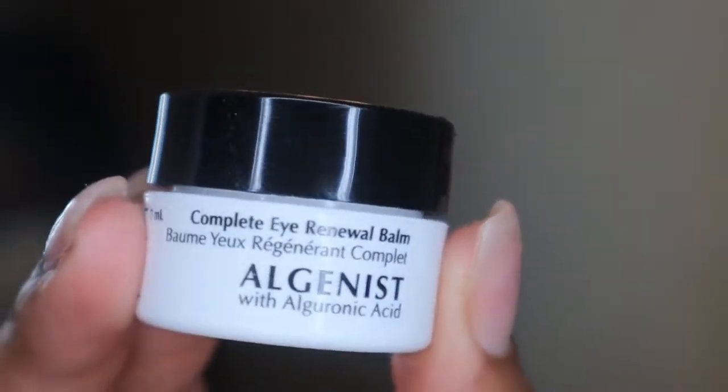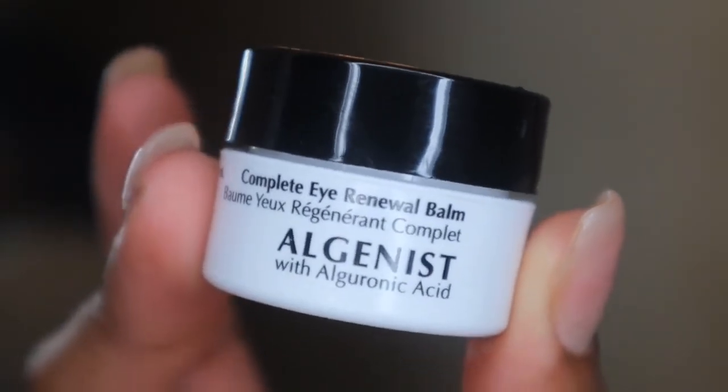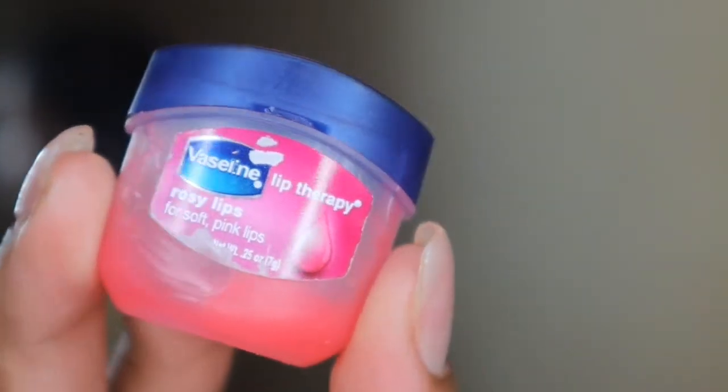Then I go in with an eye cream by Alginus — a sample size I got in a Sephora Play box that lasts forever because you don't need much. I know some dermatologists say you don't really need eye cream and your face moisturizer can work, but I like to be proactive. I smooth it around my entire under-eye area, on top of my lid, and the inner and outer corners — I'm being really gentle. And we can't forget the lips: I take my Vaseline Lip Therapy Rosy Lips and smooth it on, giving me nice rosy, juicy-looking lips.